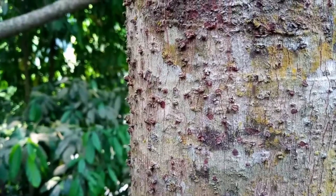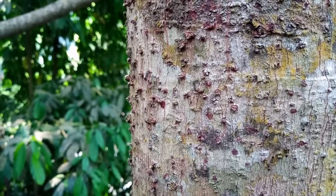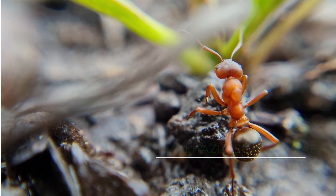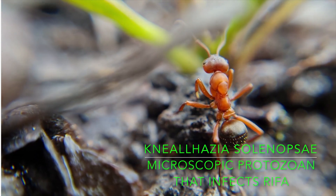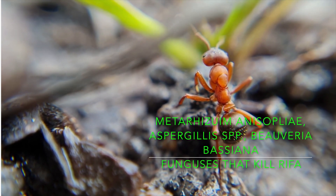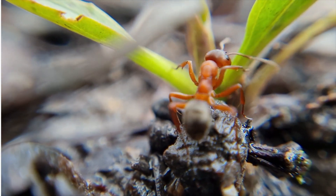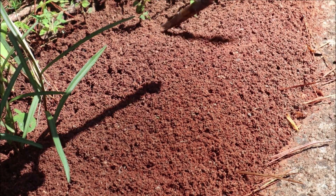Today, it is unlikely that the red imported fire ant will be eradicated in areas such as the United States, but populations can be managed with an integrated approach. Some scientists have considered using the ant's natural enemies against it, including a specific pathogen and a specific parasitic fungi. Four phorid flies have been viewed as potential biological agents, as they can reduce foraging activity and affect population levels, though they are unable to affect colony growth. Additionally, parasitic ants, parasitic wasps, mites, other pathogens, nematodes, and fungi have been considered as potential biological agents.